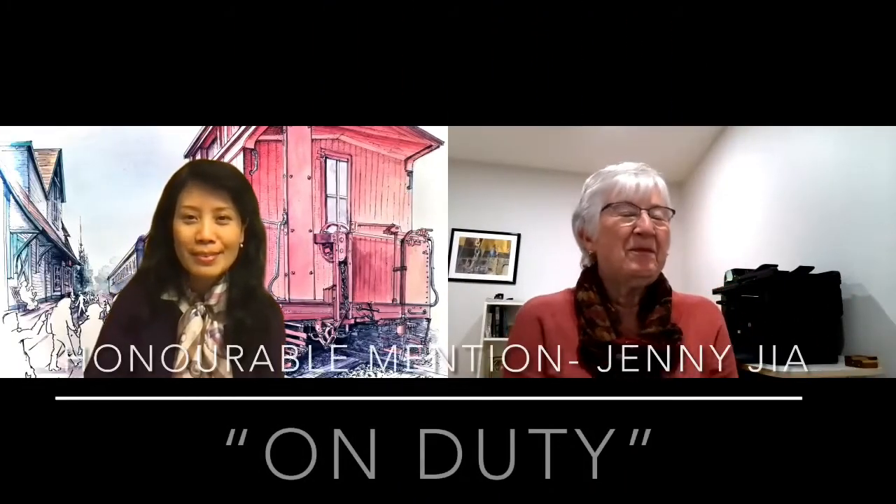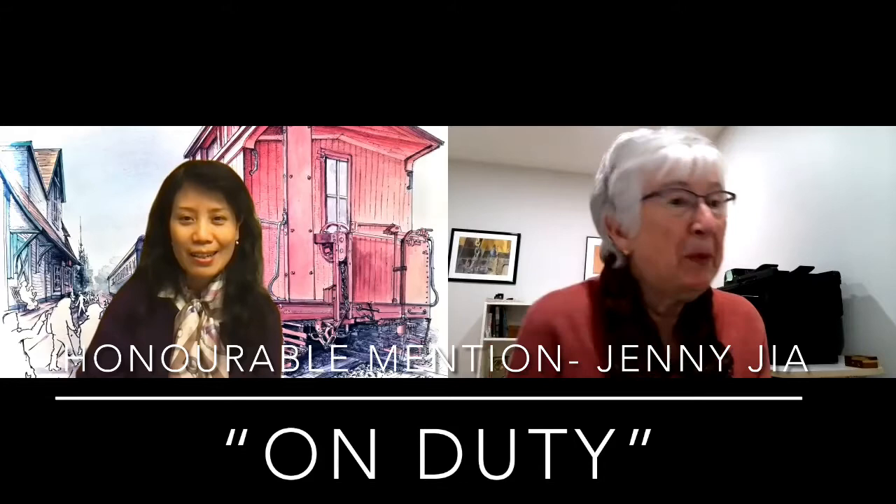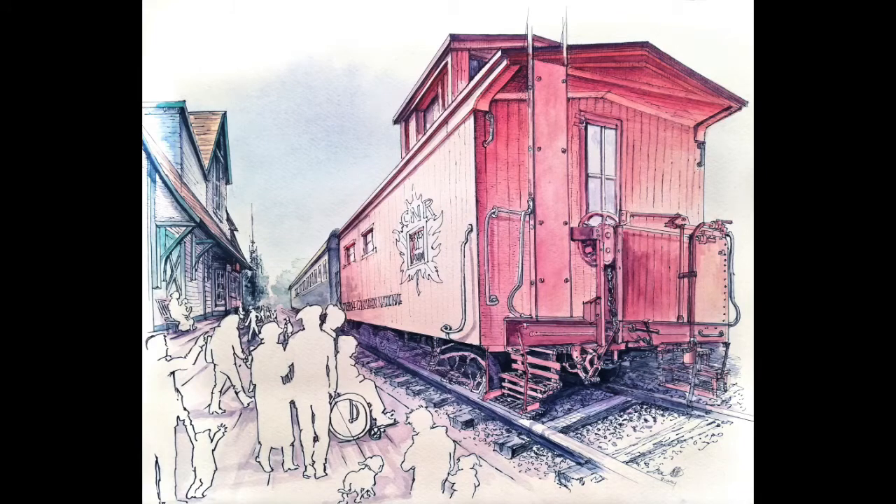It's pretty exciting to meet you, Jenny. I'm really looking forward to hearing about your picture. I also wanted to congratulate you on your honorable mention for the Paint the Train show. Can you give us some idea of where you came up with this great idea for a picture?